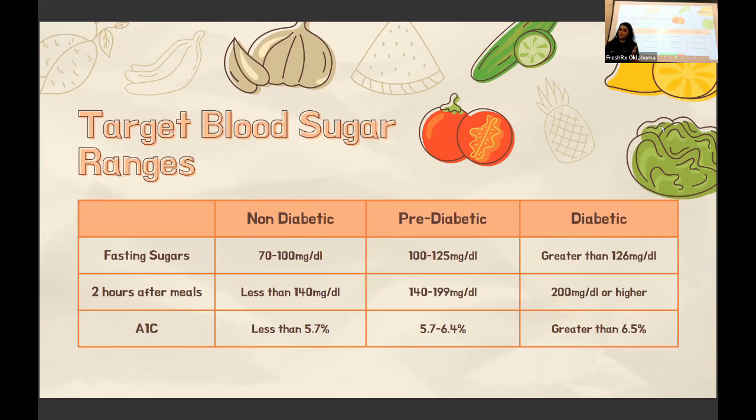Everyone in this program is diabetic — their A1C was greater than 6.5. When your blood sugar brings your A1C below 6.5, you are considered a controlled diabetic and are less likely to need interventions like diabetic ketoacidosis treatment, and you're protecting your heart health and kidney health. A reduction of your A1C by just one percent can reduce your complications by 35 percent. So even if your A1C was a nine and you only brought it down to an eight, that's still a significant decrease in potential issues.